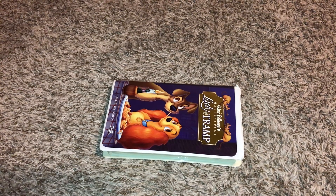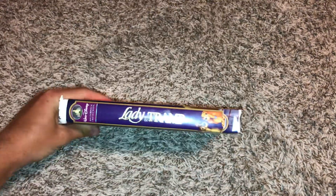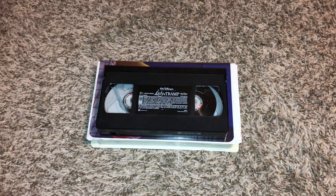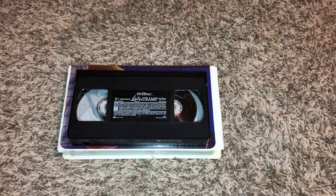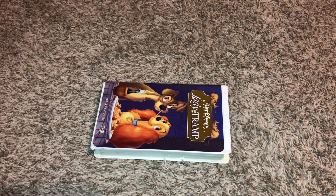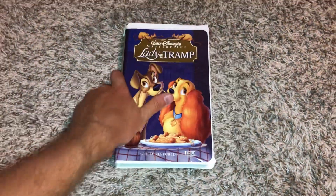September 16th, 1998. 242 out of 612, and this is a Canadian copy, so just want to give you proof on that.